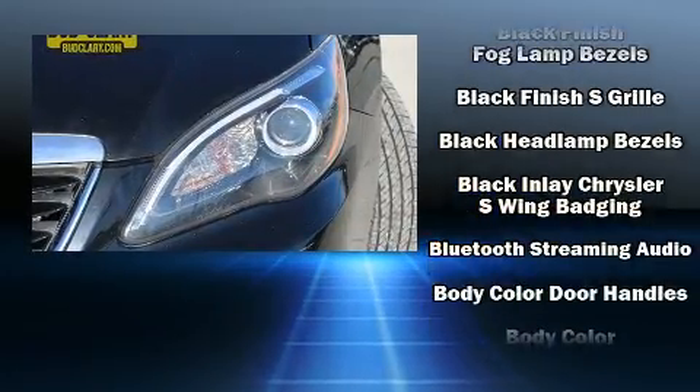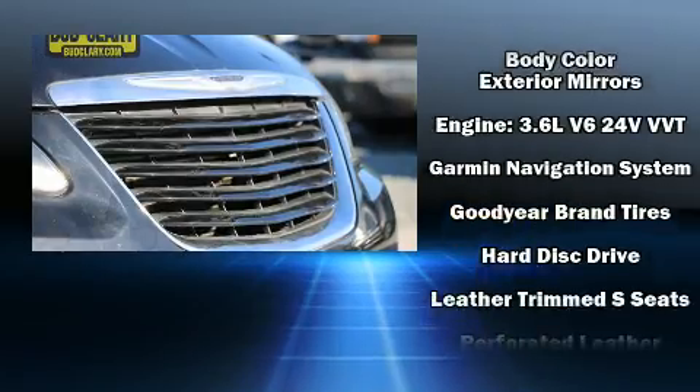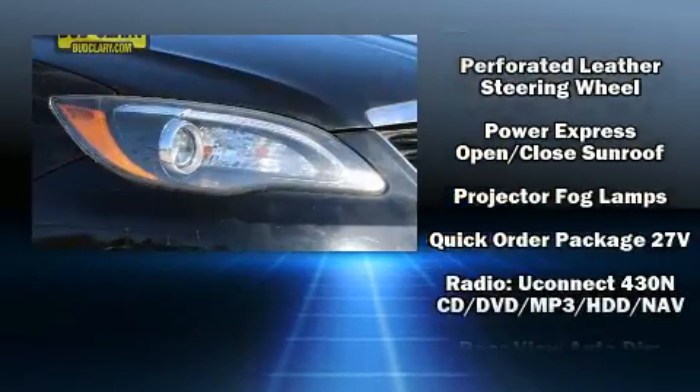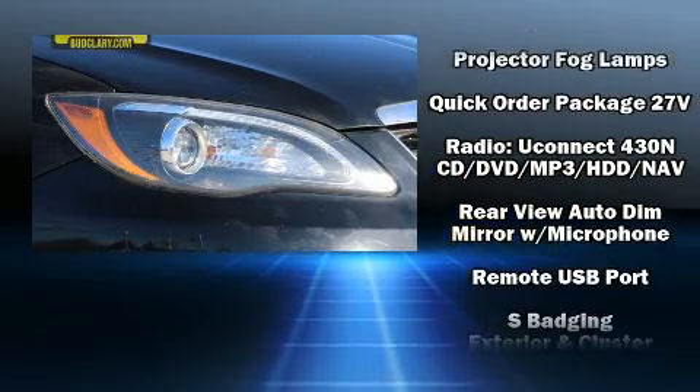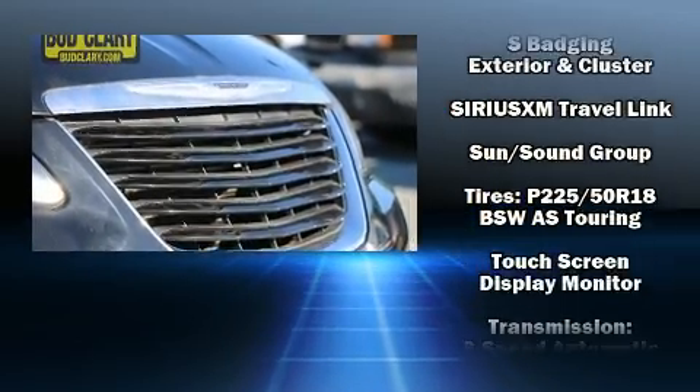Chrysler also prioritized safety and security by including head curtain airbags, front side impact airbags, and four-wheel disc brakes with ABS. Various mechanical systems are monitored by electronic stability control, keeping you on your intended path.